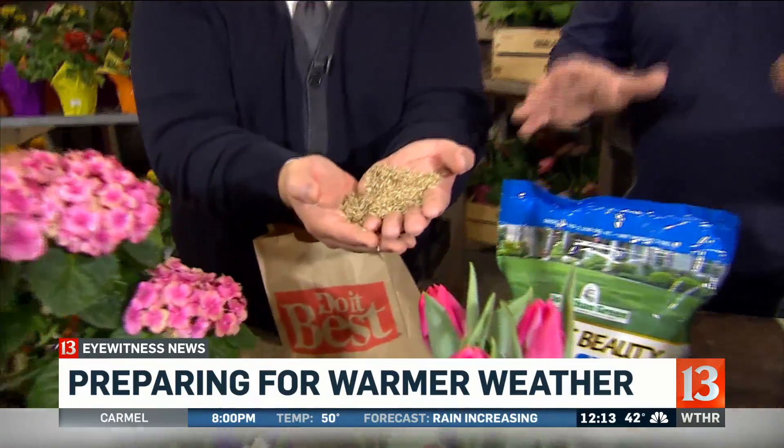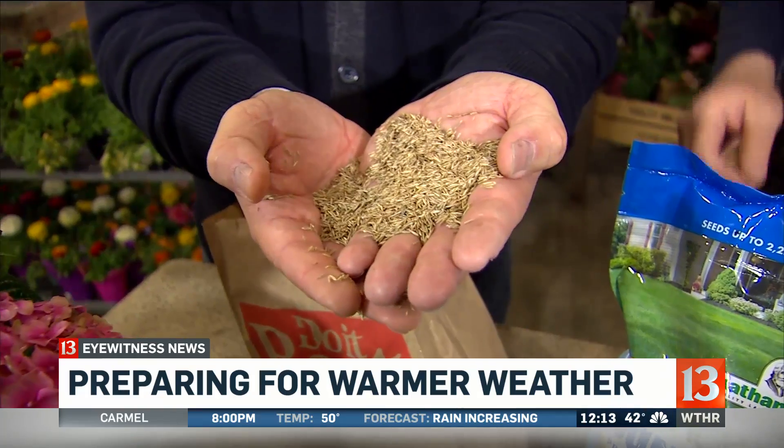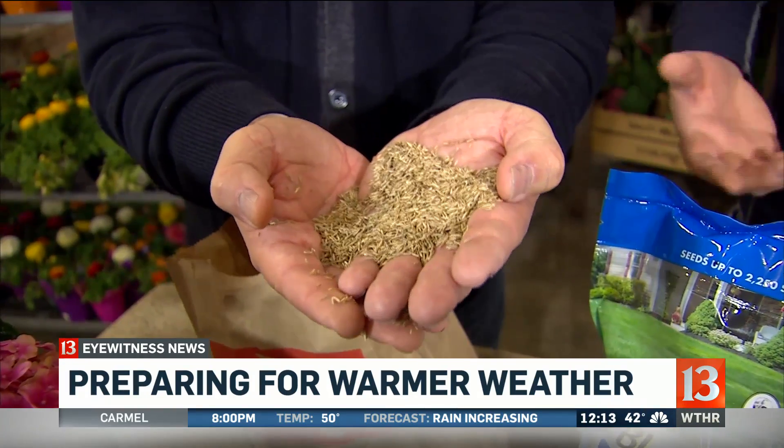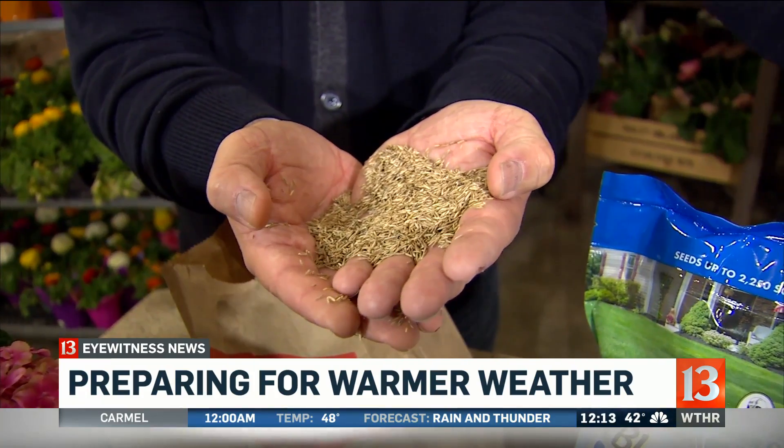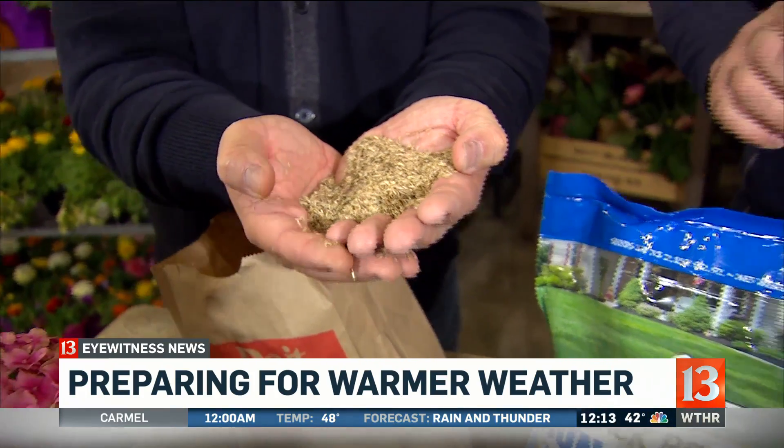The number one question we've gotten on Facebook and Twitter: when do I plant my lawn seed? People want to know about this seed right here. Here's the thing — Grandma used to always say, put the seed on the last snow. And you know what? That's what you should do. But it's probably not going to do any good right now because the soil temperature in central Indiana is about 36 degrees.